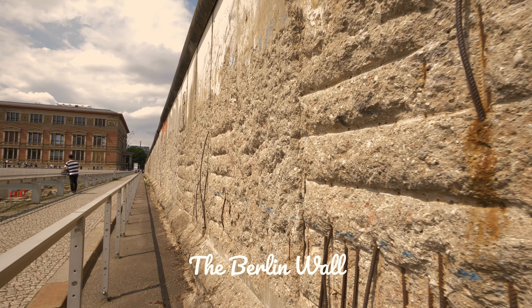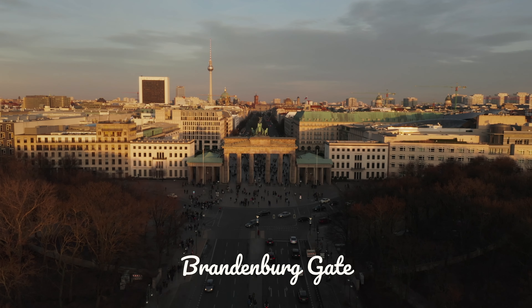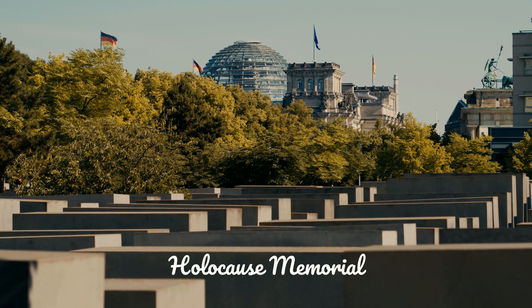Do you want to visit Berlin but don't know what to see? Here are five things you need to see when you visit Berlin: the Berlin Wall, the Checkpoint Charlie, the Brandenburger Gate, the Cathedral and the Holocaust Memorial.